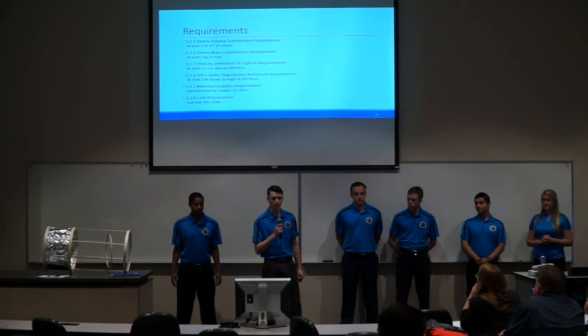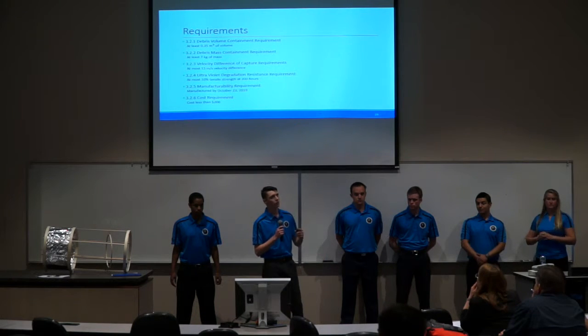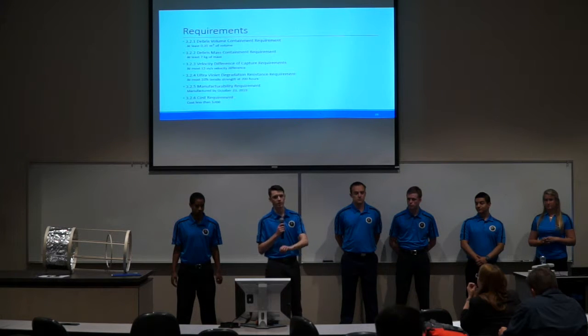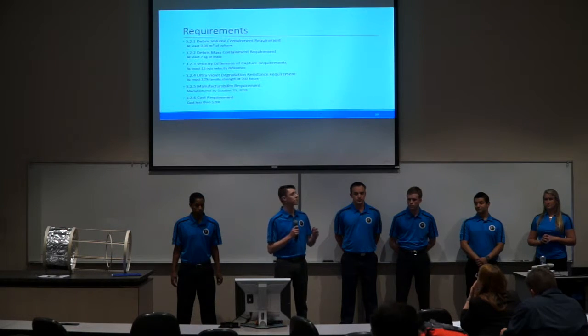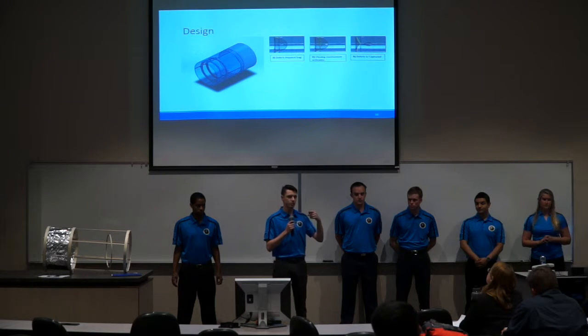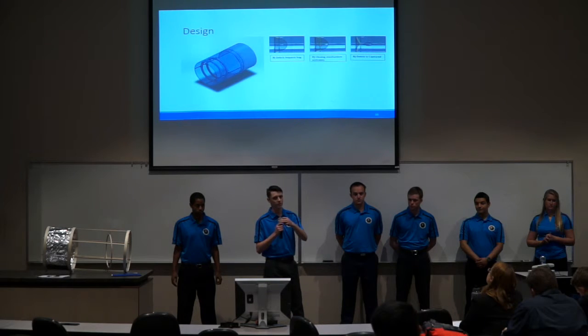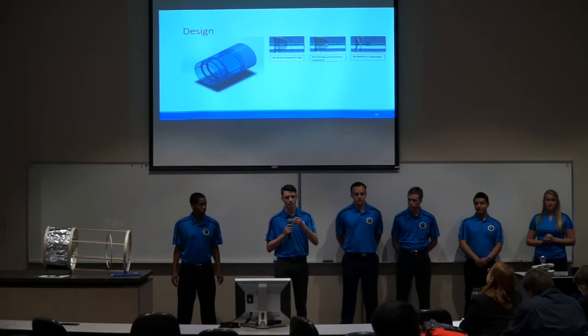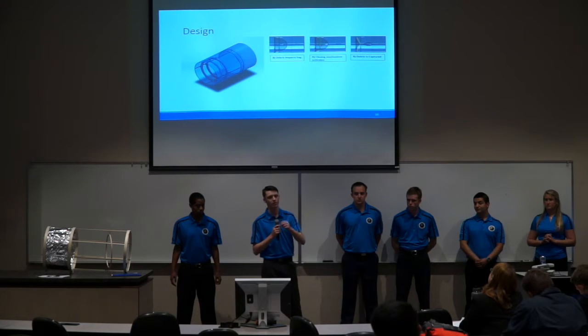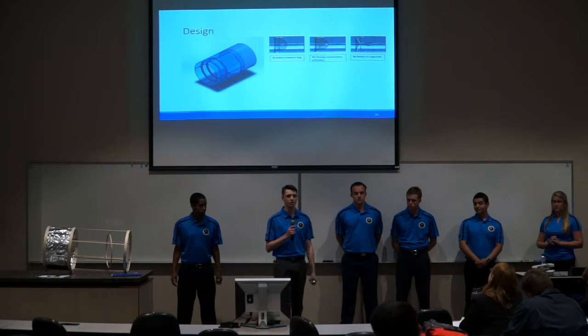We must be able to contain at least seven kilograms worth of mass, receive impacts of up to 15 meters per second, and not lose more than 10% of our tensile strength due to ultraviolet degradation after 200 hours. The capture subsystem must be manufactured by October 25th and cost less than $200. Debris will enter into the opening of the capture subsystem, and once making contact with the back of the bag, will be detected by the communication subsystem. The closing subsystem will then be engaged, sealing the bag to ensure the debris is captured and does not exit out of the front.